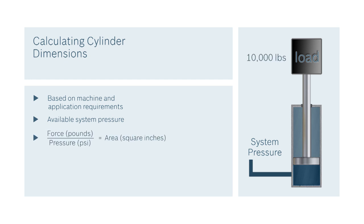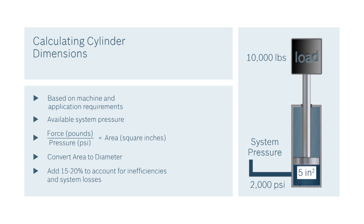Once you've determined the load that's going to be moved, divided by the operating pressure that you have available, gives you an area. From the area, you can then determine the bore size of the cylinder required to move your load. Generally, you'd like to size the cylinder at least 15 to 20 percent above the load requirement to take into account any inefficiencies and system losses.